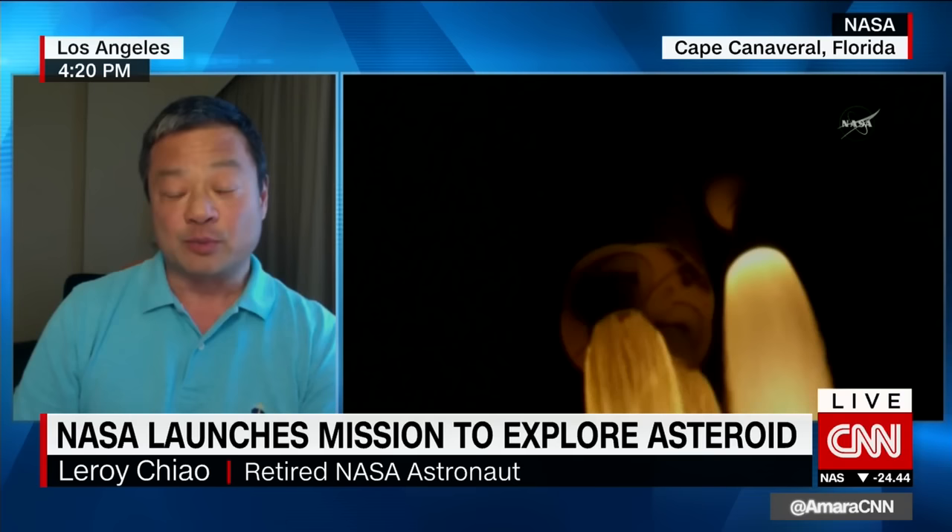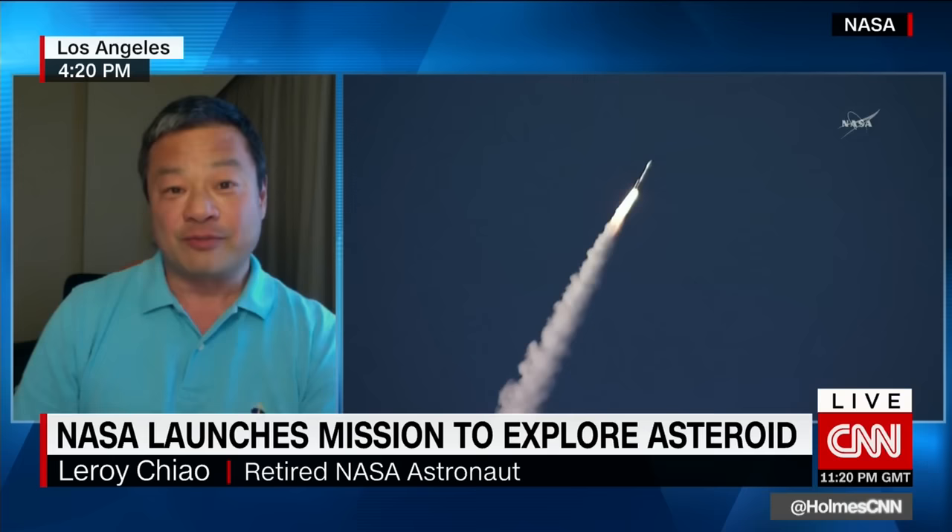It'll give us some idea of what the early universe was like. Hopefully we'll be able to get some good samples, get some good chemical composition analysis and other data from this spacecraft.